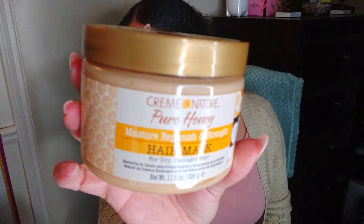I was more excited about this Cream of Nature Pure Honey line. This is the Moisture Replenish and Strength Hair Mask, so I will also use this as a deep conditioner. Let me know in the comments if you've used the Cream of Nature Pure Honey line, because I'm interested in trying this. I will do a product review on this after I put it in my hair.